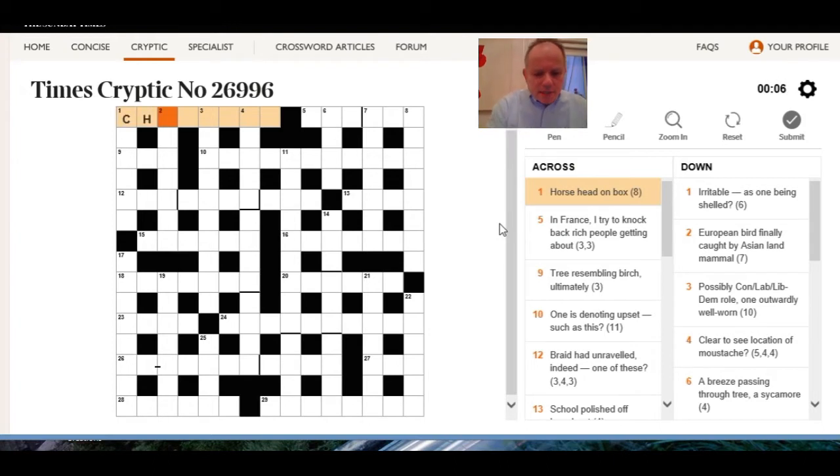A horse can be a chestnut, chest can be a box, and a head can be a nut — so that works quite neatly. One down: irritable as one being shelled — clammy?